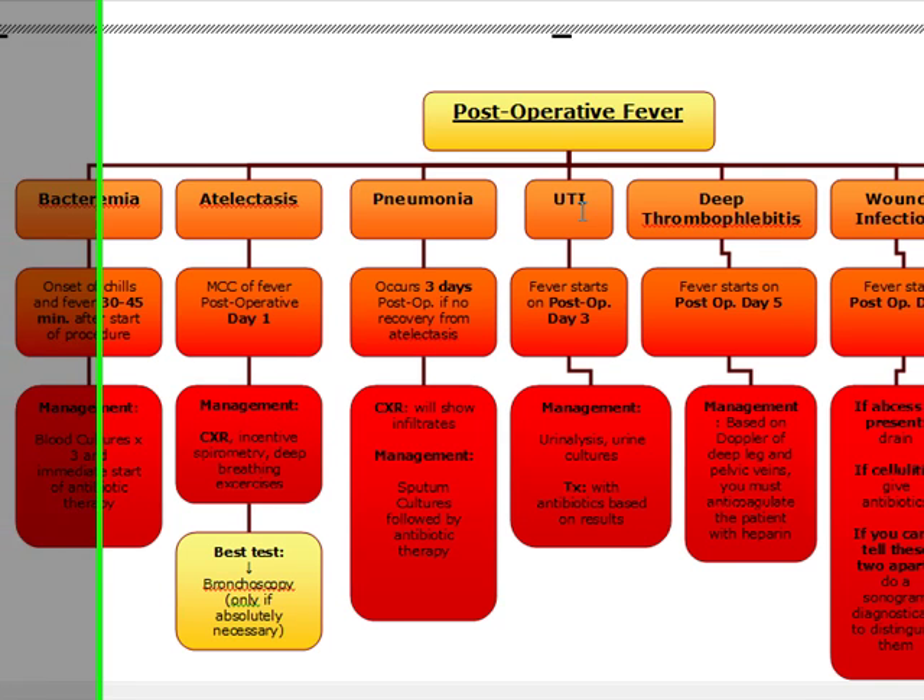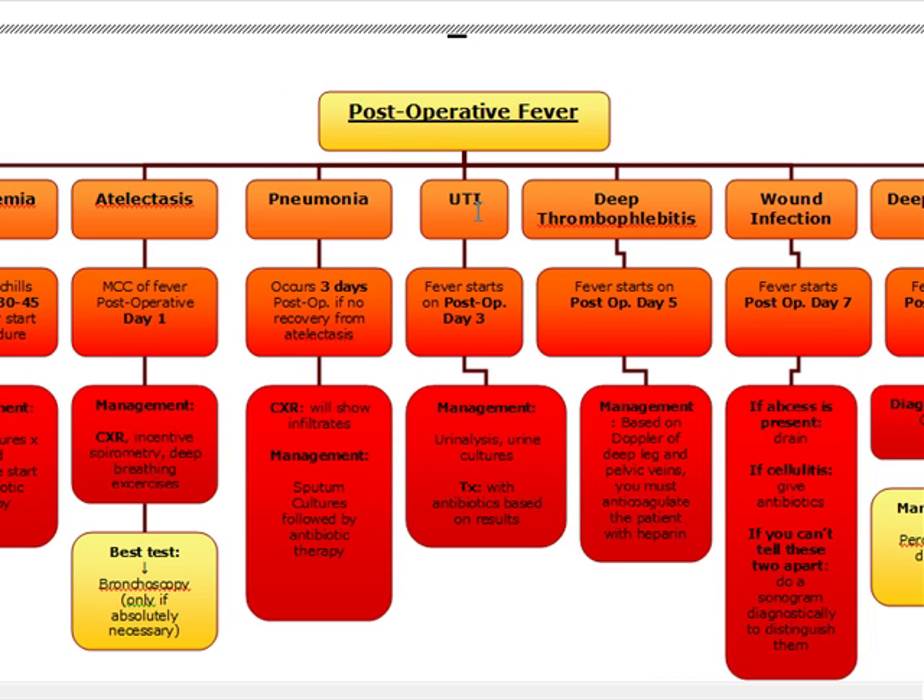UTIs are also fever that starts post-op day three, and we're going to manage these patients with urinalysis and urine cultures and treat based on the results.